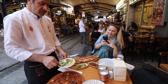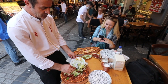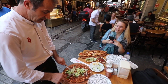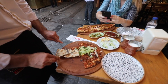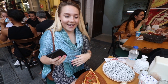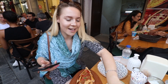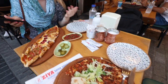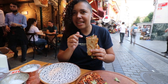The Lahmacun has arrived — mamma mia! The server showed us: put salad on top, squeeze some lemon over it, spread it all across the Lahmacun, then roll it up and eat it with your fingers. It's kind of like a Turkish pizza but rolled. Inside is lamb and beef with spices.